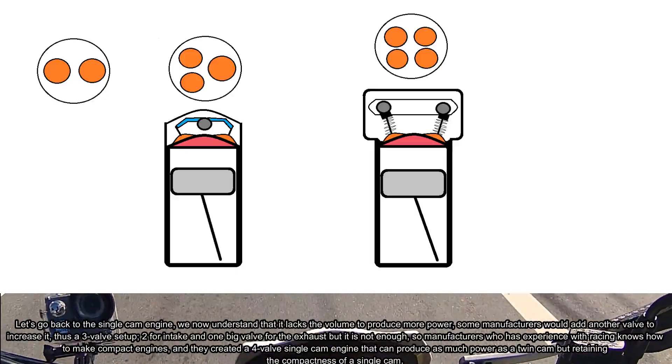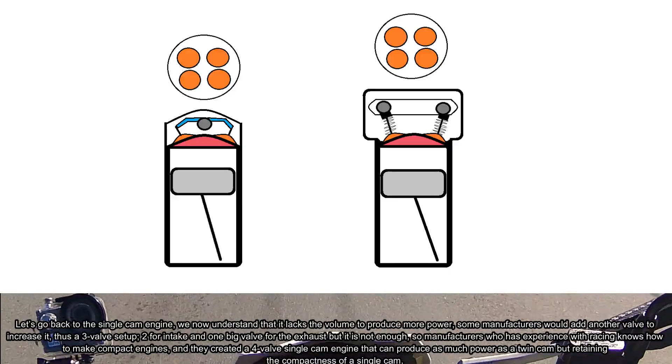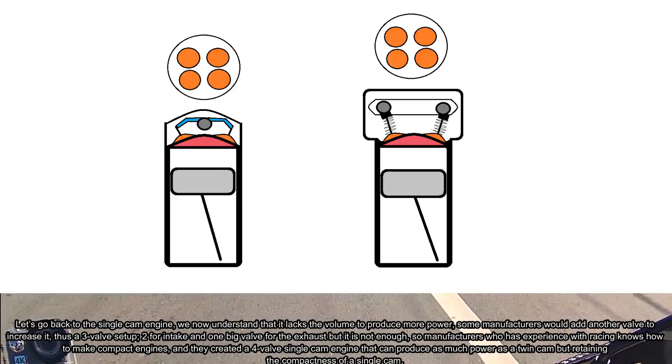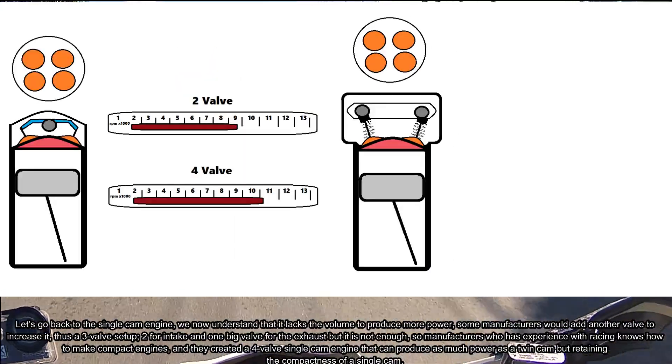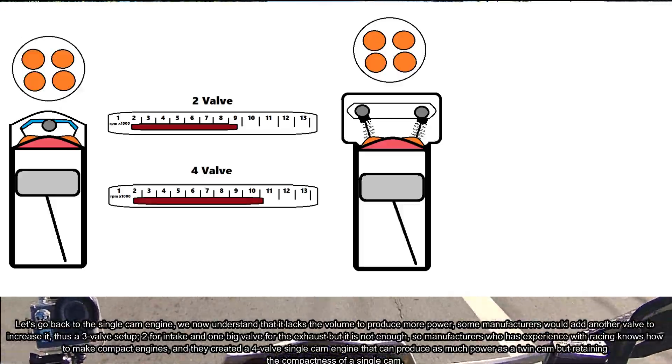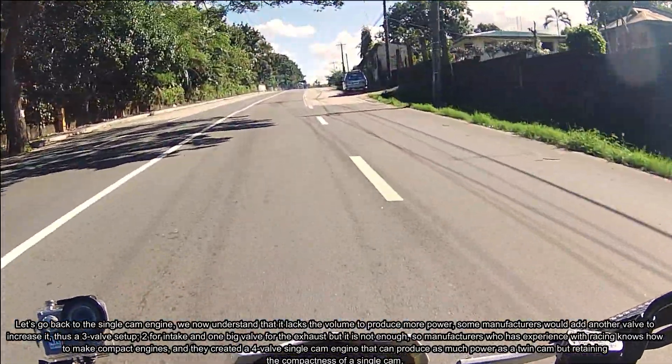But that's not enough. So manufacturers experienced with racing know how to make compact engines, and they created a four-valve single cam engine that can produce as much power as a twin cam, while retaining the compactness of a single cam.